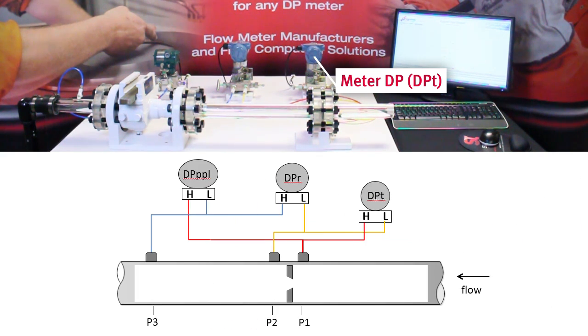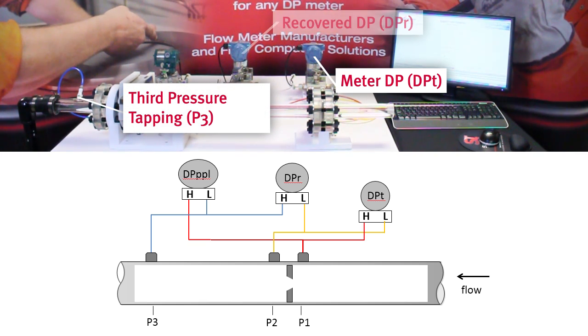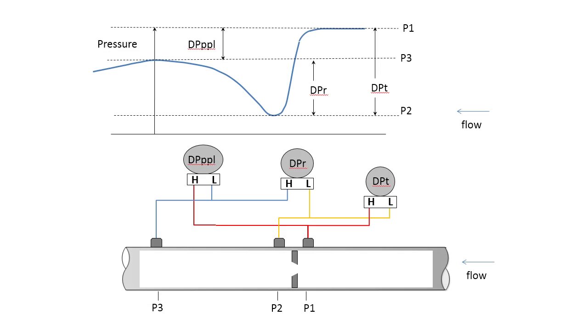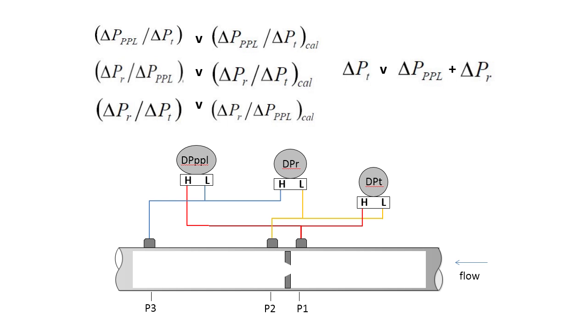With an additional pressure tapping downstream of the meter, we can read not just the traditional meter DP, but also the recovered DP and the permanent pressure loss. Using these three DP readings, the pressure field through the meter is monitored. The three DPs are compared in multiple ways to provide assurance of correct meter operation and to identify potential malfunctions in the meter system.